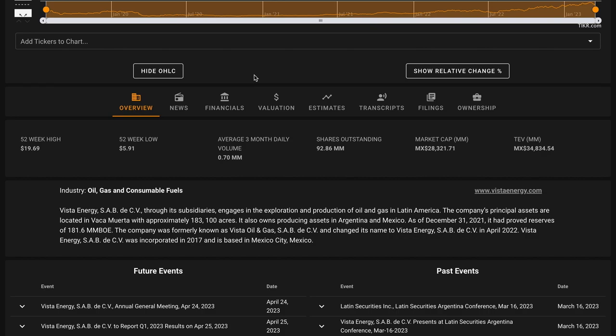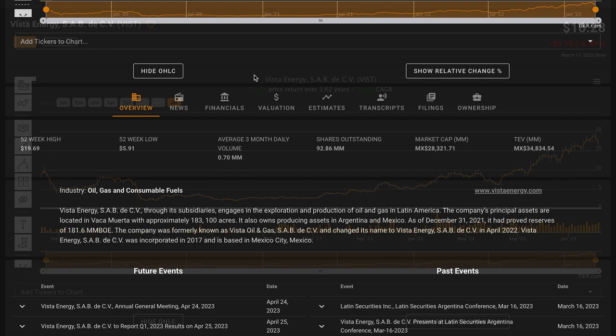Vista Energy is an independent oil and gas company focused on shale oil and shale gas exploration at its main assets in Vaca Muerta. The company has operations in both Argentina and Mexico. As of the end of 2021, the business had proven reserves of nearly 182 million barrels of oil equivalent. Vista Energy was incorporated in 2017 and is based in Mexico City, Mexico.